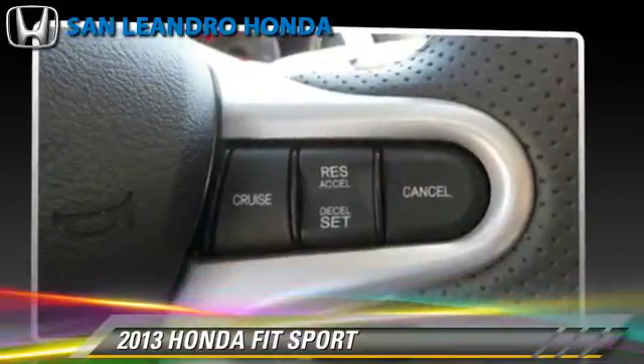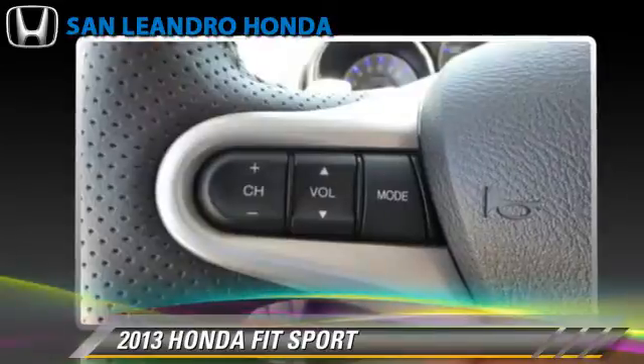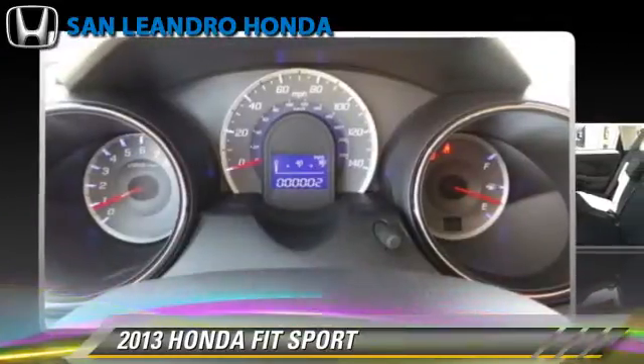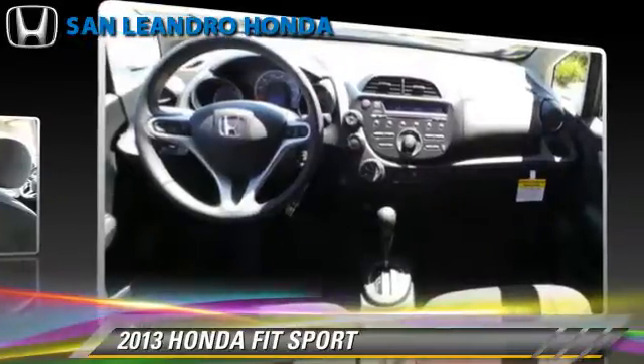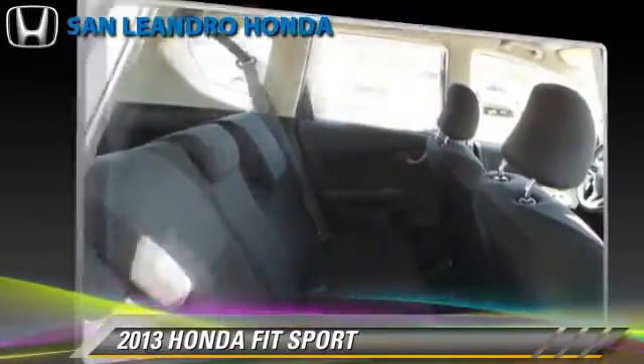Safety features include traction control, stability control, and ABS. Comfort and convenience features include air conditioning, power steering, and power windows.